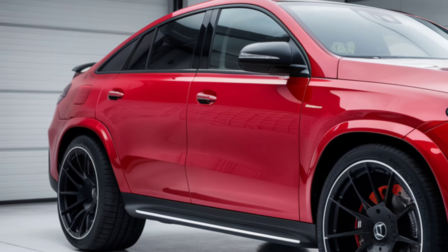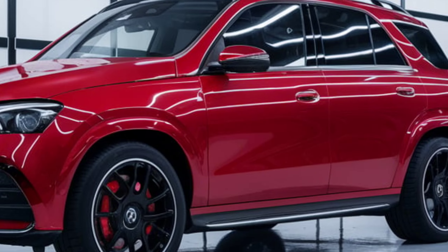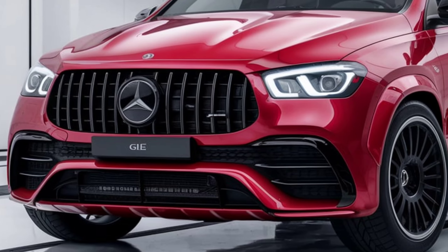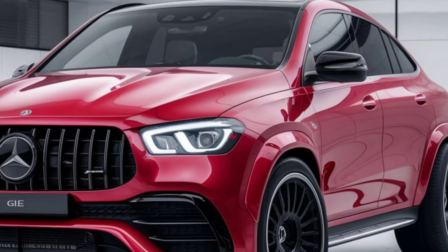In the mid-size luxury SUV segment, the GLE faces competition from the Audi Q7, BMW X5, Genesis GV80, Lexus RX, Land Rover Range Rover Sport, and Porsche Cayenne.